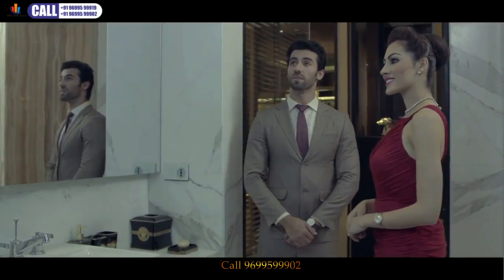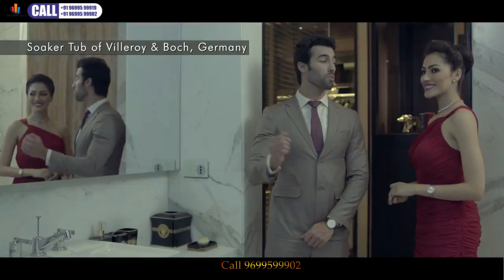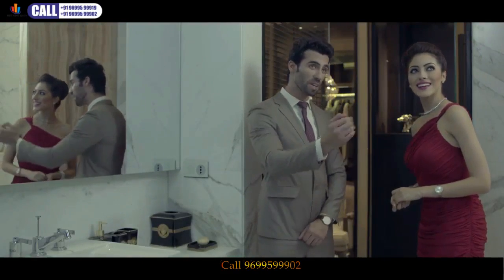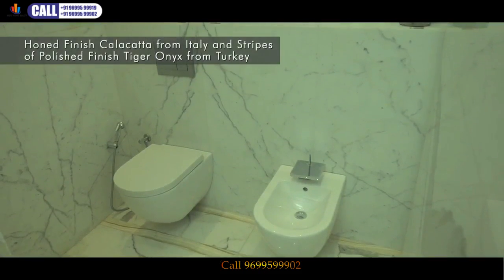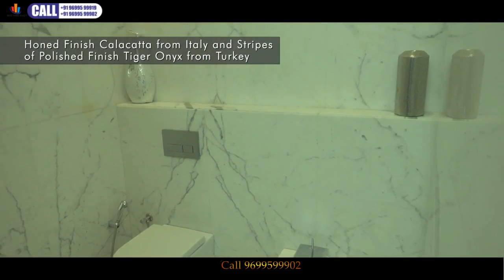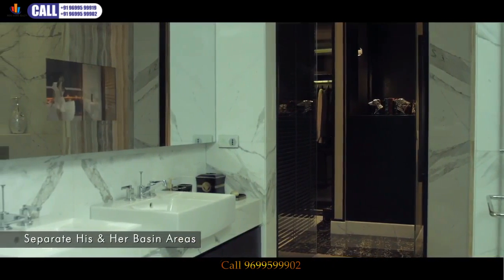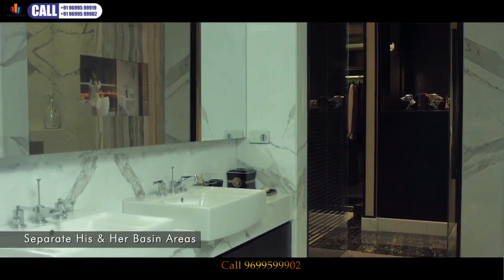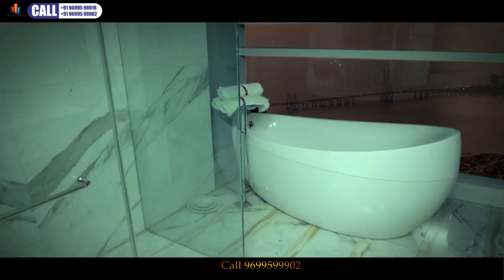We give you the feel of a divine refreshment. To nourish every morning with a heavenly feel, we have the rain shower. Have a feel of the honed-finished Calicata Gold from Italy and finished Tiger Onyx from Turkey. Complete liberty is given with separate his and her basin areas. The most pristine element here is the uninterrupted sea view that captures the purity in the skies.